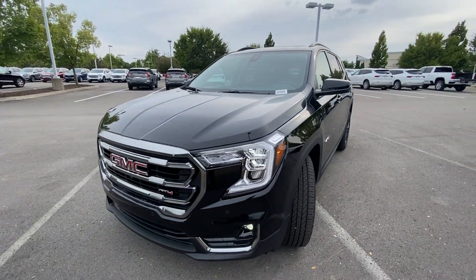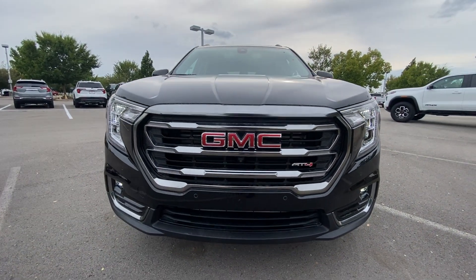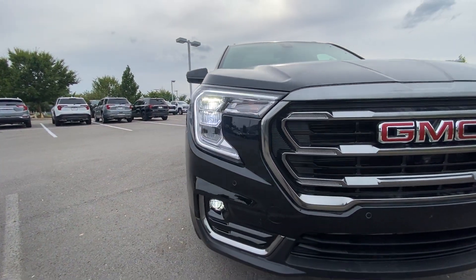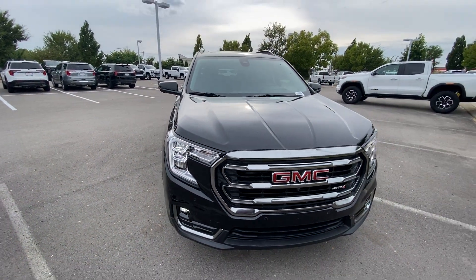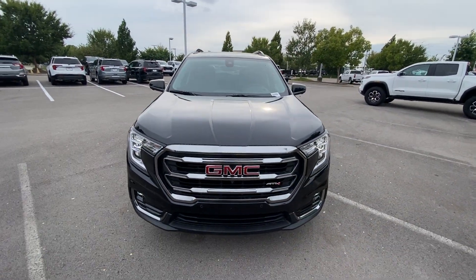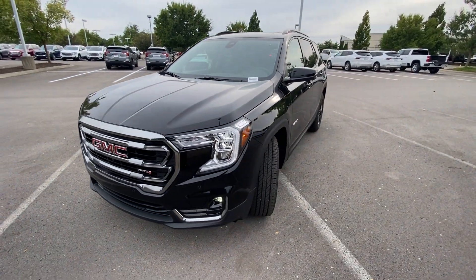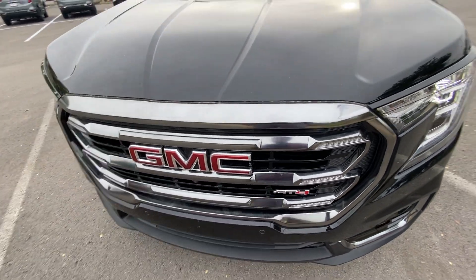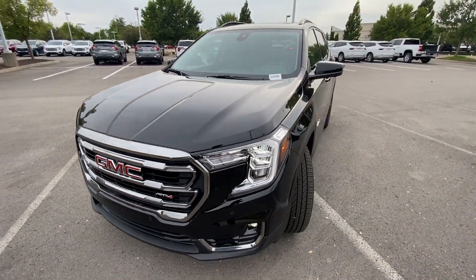Coming around to the front end, it pretty much carries over from 2023. We have LED headlamps, LED daytime running lights, and LED fog lamps as well. What makes this look so modern is just this front fascia — they're even putting this on the new Acadias, and this design has been out since 2020-2021. Just a great look that has stood the test of a few years. I love that galvanized grille there.